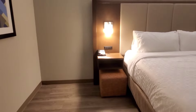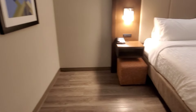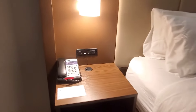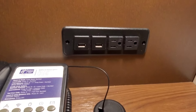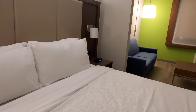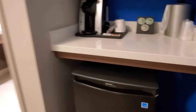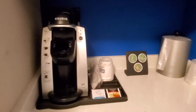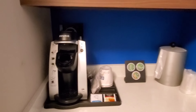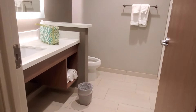You also have stools next to the bed, and these are cool too because they've got regular plugs and two USB ports on each side of the bed. You also have a fridge, and they have Keurigs — not the junk coffee — plus a microwave. And then the bathroom.